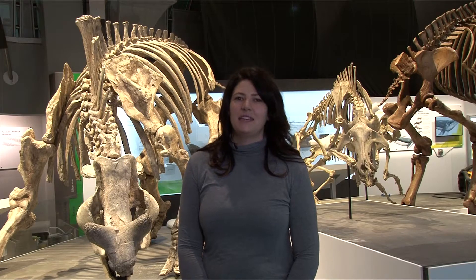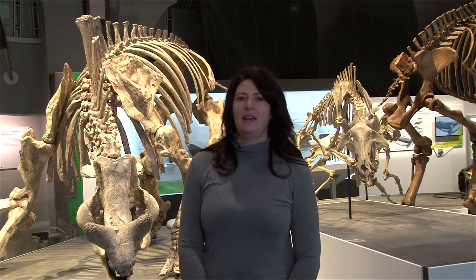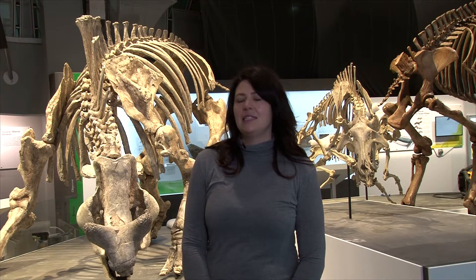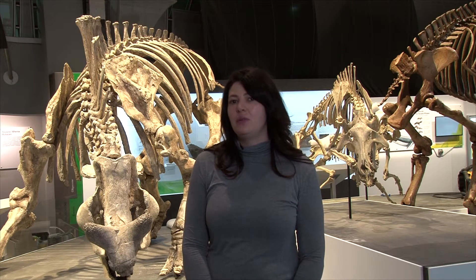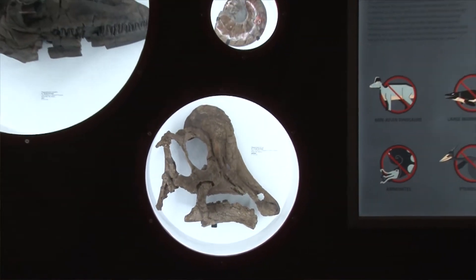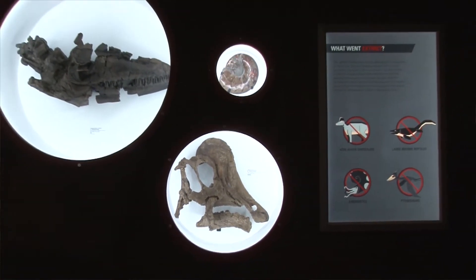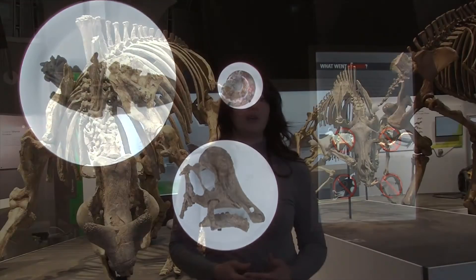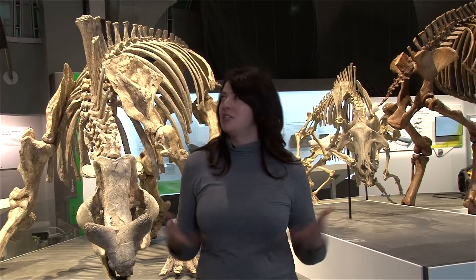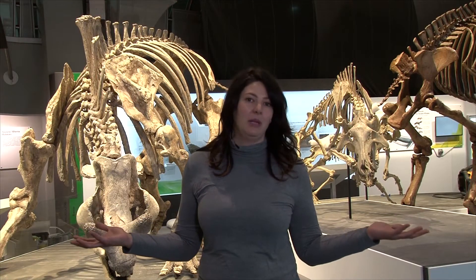Hi, my name is Jessica Fleury. I'm an exhibit designer here at the Royal Tyrrell Museum of Paleontology. As an exhibit designer, we work on a multitude of projects all having to do with spatial design and 3D elements within the museum — from small projects all the way up to large-scale projects such as this, the Cenozoic Redevelopment Project.